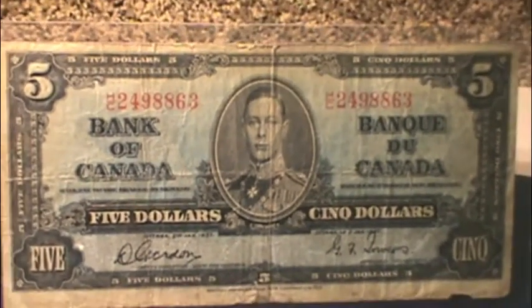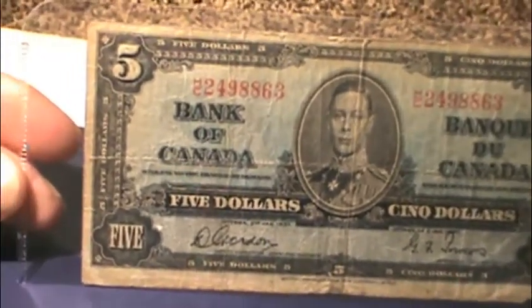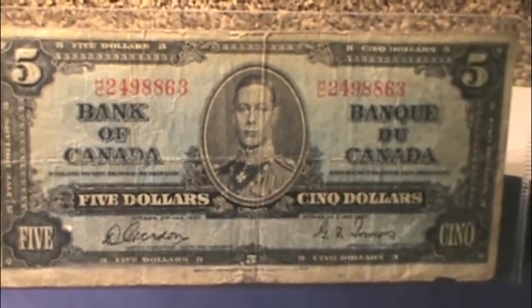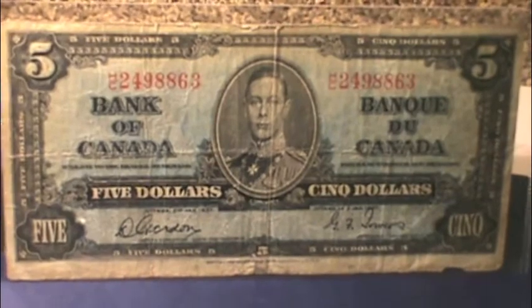Another fun fact: this was the first series of Canadian bills that were bilingual, that had English and French on them. Prior to that, bills were printed separately — there were French bills and there were English bills. This was the first year that saw them combined to just have one bill and make them bilingual.